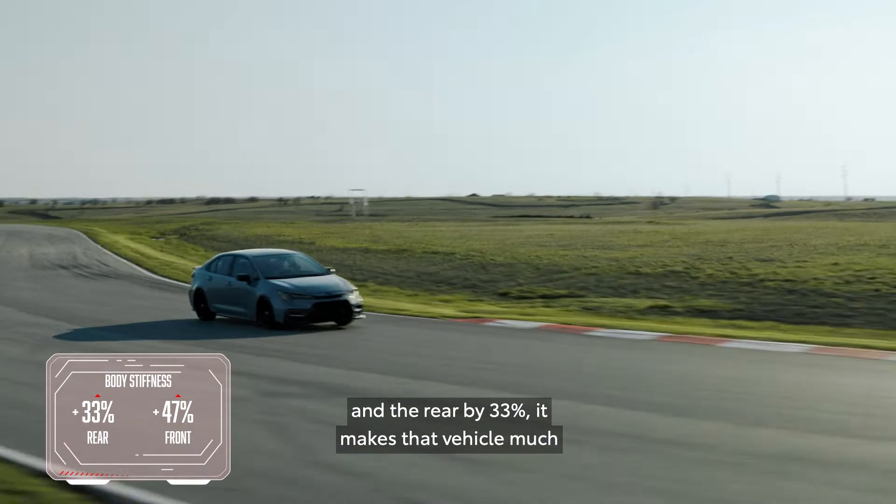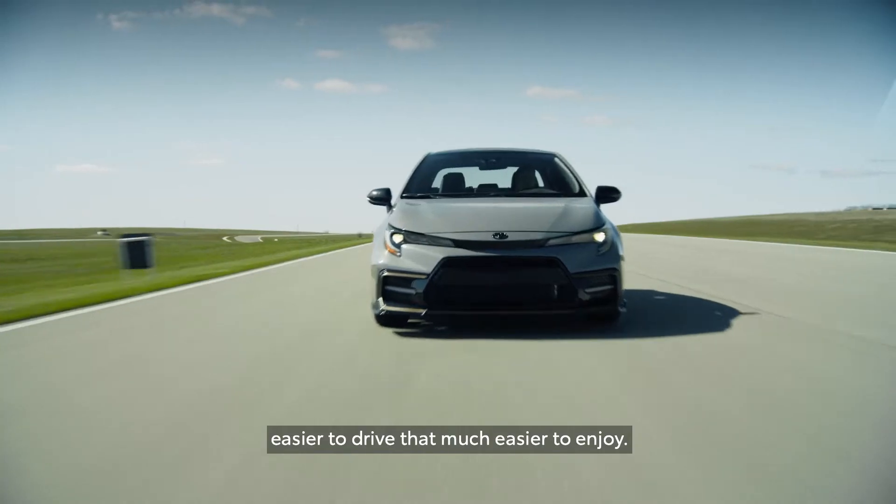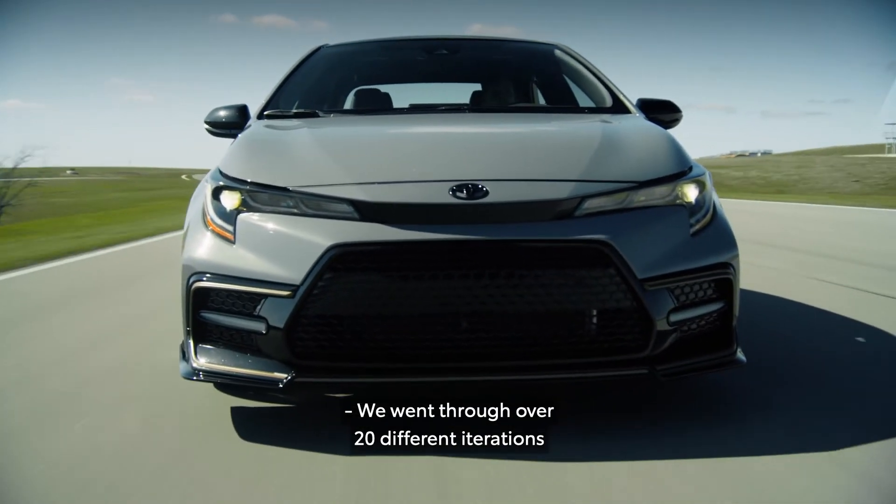We increased the overall body stiffness — the front by 47% and the rear by 33%. It makes that vehicle much easier to drive, that much easier to enjoy.